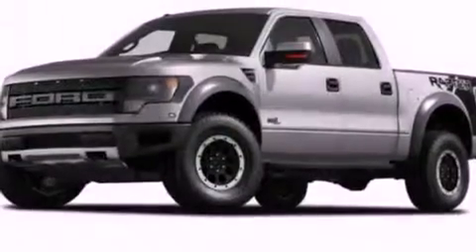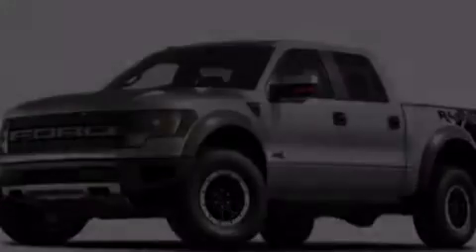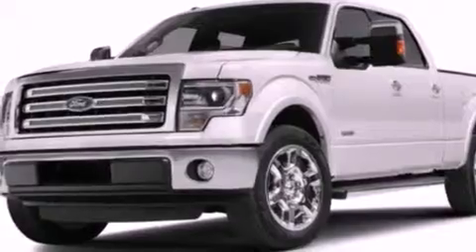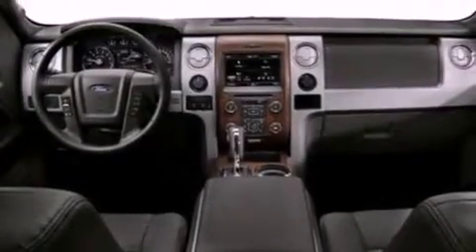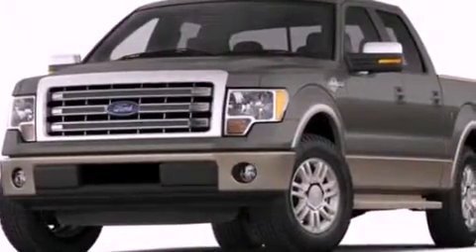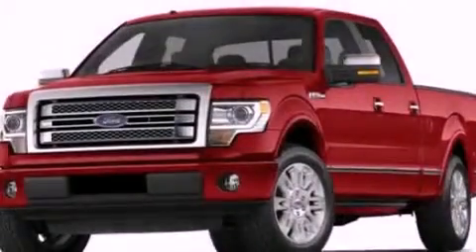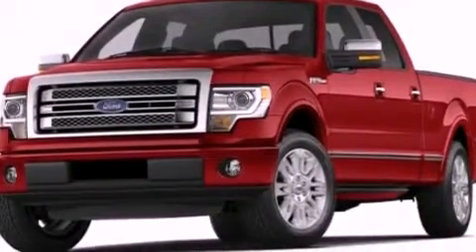Features include a double wishbone independent front suspension, a low tire pressure indicator, traction control and stability control systems, 17-inch wheels, a passenger side vanity mirror, an engine immobilizer theft deterrent system, an anti-lock braking system, side curtain airbags, air conditioning, and an auxiliary power outlet.